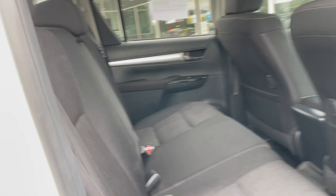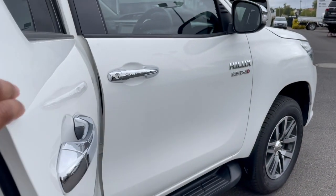Opening up this door — the door trim is all in excellent condition. The seats are all perfect as well.